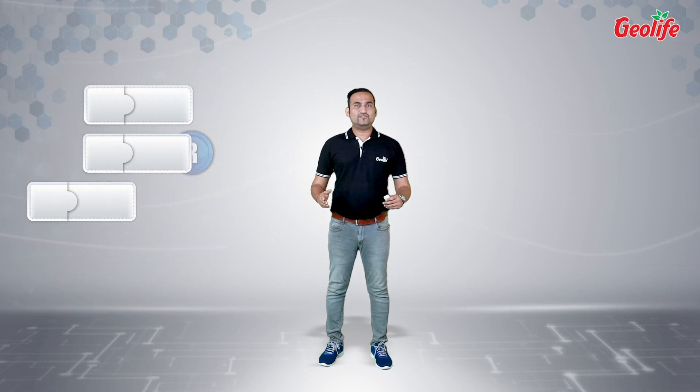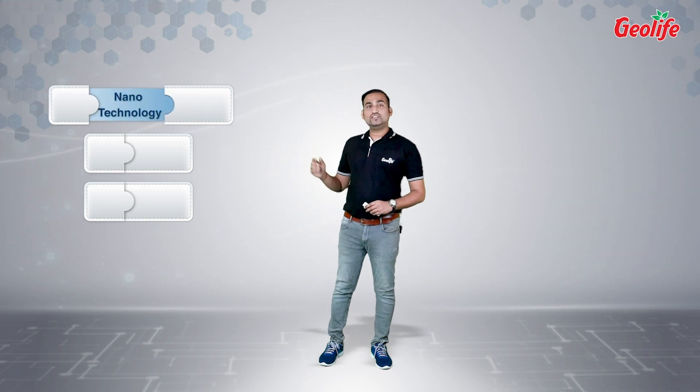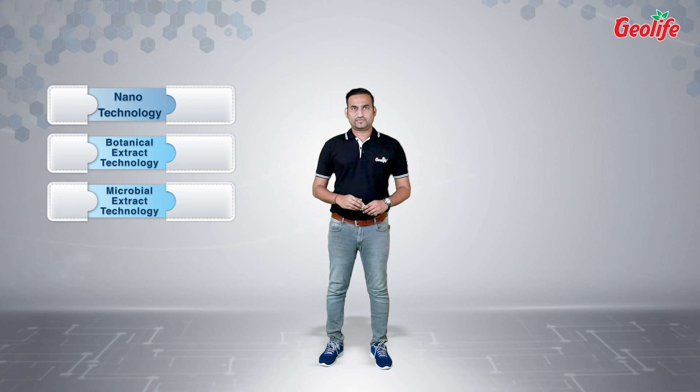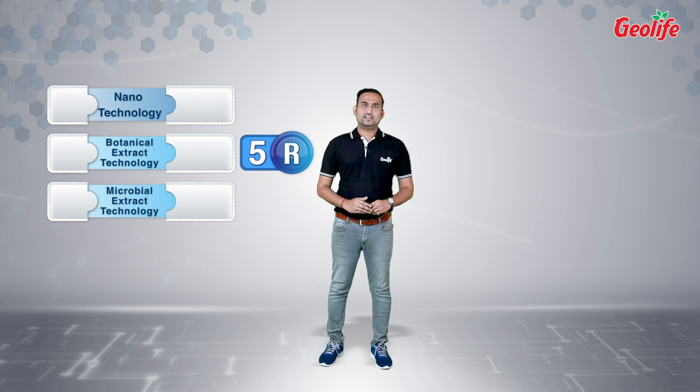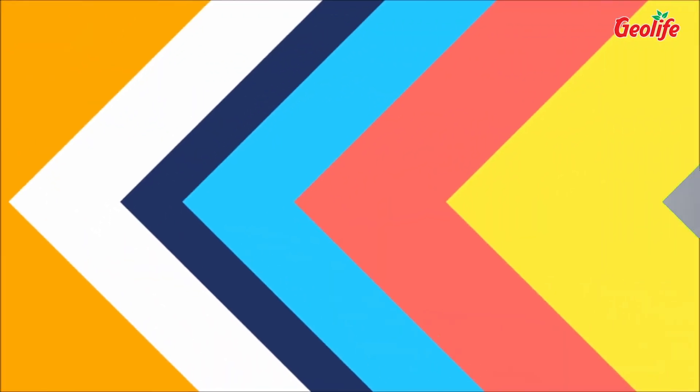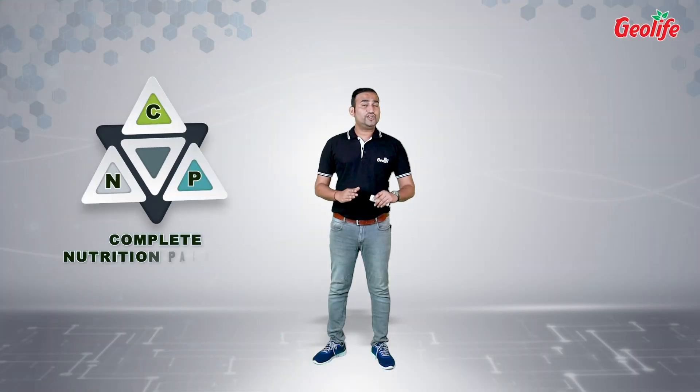We are specialized in nanotechnology, botanical extract technology, and microbial extract technology. With the amalgamation of our technologies and the 5R concept, we have developed specialized formulations to cater to every stage of the crop. Let's see what CNP is — CNP is Geolife's complete nutrition package.